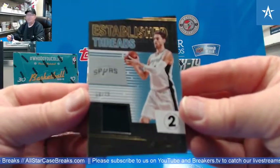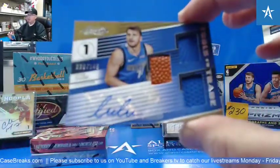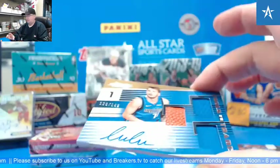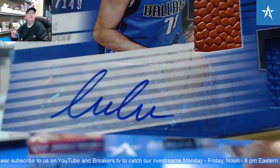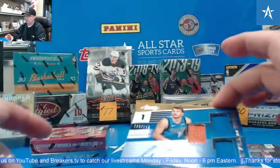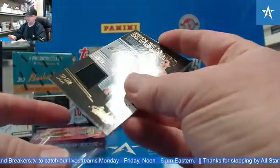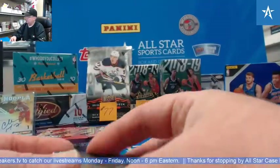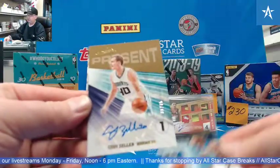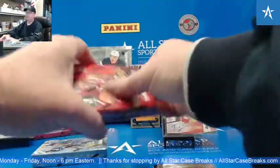Paul Gasol out of 75. There you go. 128 of 149 — Luca. Way to keep going, man. Good solid autograph, too. Establish Threads Gasol, Establish Threads Gasol, and a Cody Zeller. Wow, that was a nice box there.